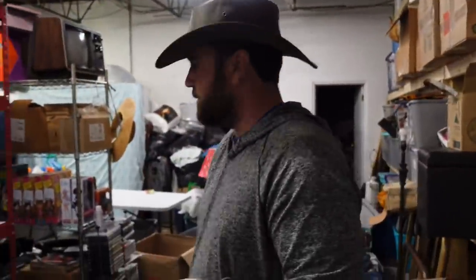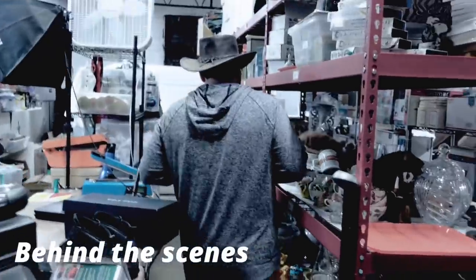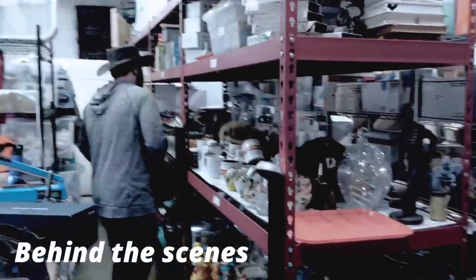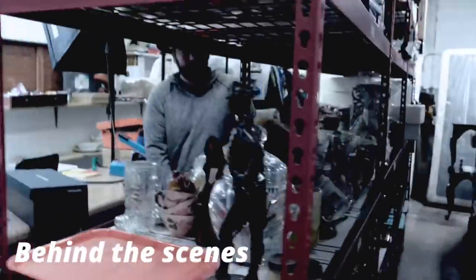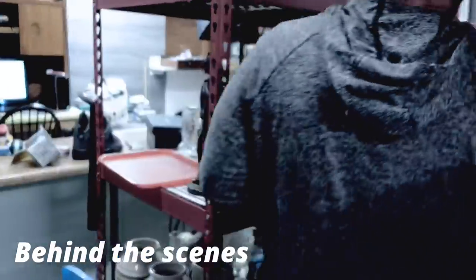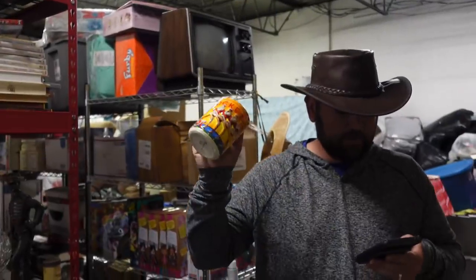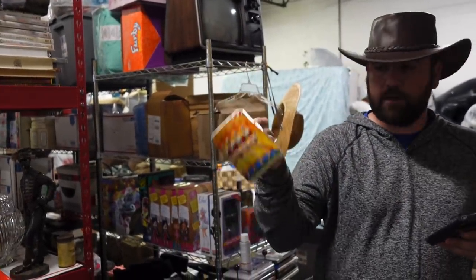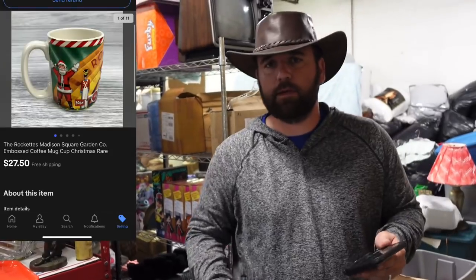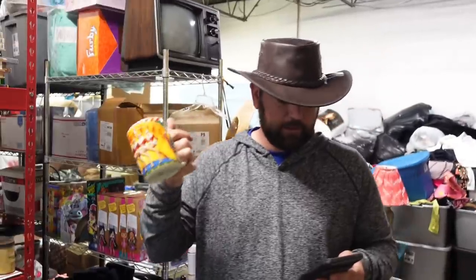Now we sold a coffee cup — the Rockette. Miss Courtney bought this at a thrift store. It's on the back side of the top shelf, right behind the ESPN cup. The Rockettes Madison Square Garden embossed coffee cup — really cool. Miss Courtney paid $0.50 at a thrift store here in town. $27.50 free ship.